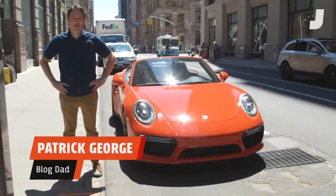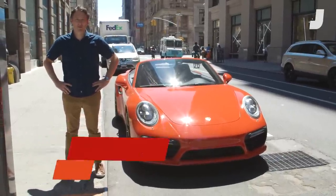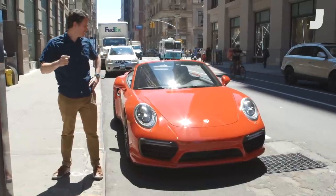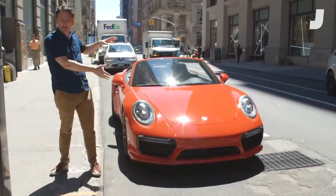Hi, I'm Patrick George, Blog Dad at Jalopnik, and today we're going to show you five things you need to know about the 2018 Porsche 911 Turbo S Cabriolet.